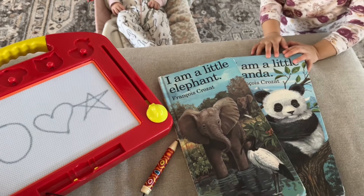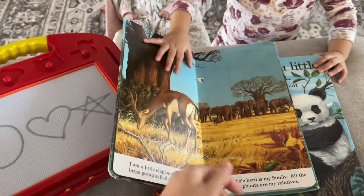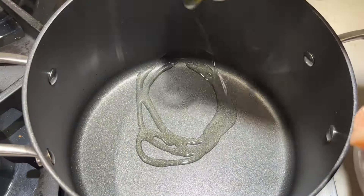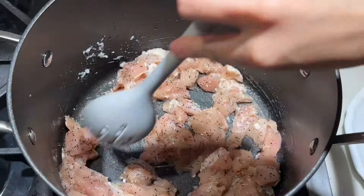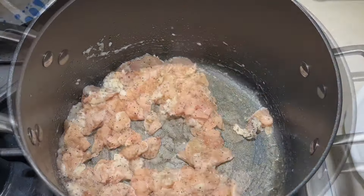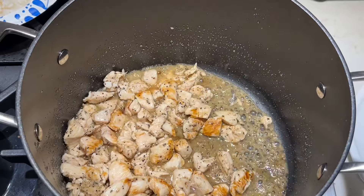For my breakfast I had a little hash brown with some avocado and some eggs. After eating breakfast, I like to spend some time with my girls reading books and learning shapes — just giving them that morning time to increase their knowledge.